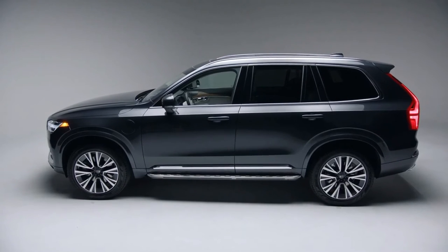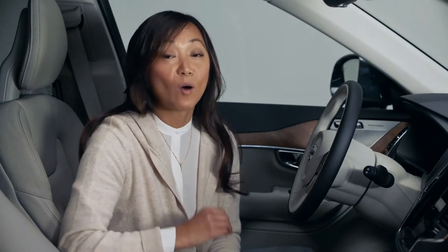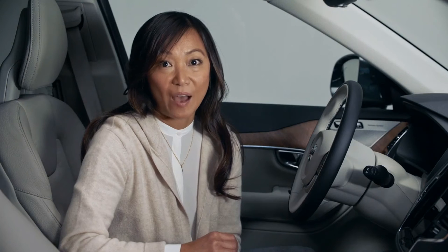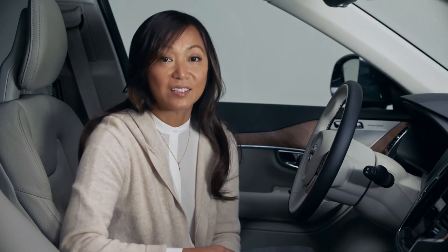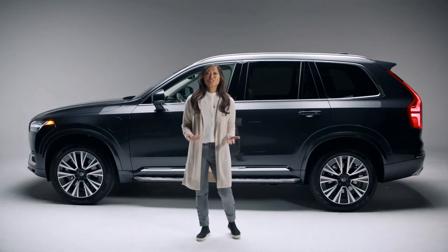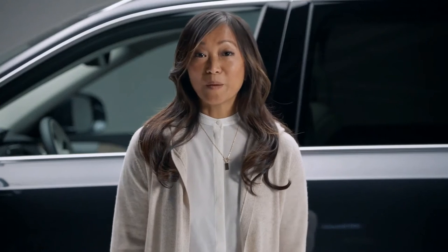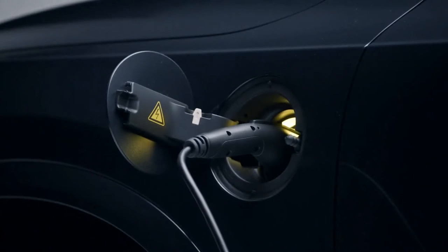While we're on the topic of speed, we also have the speed cap. Every new Volvo car has a limited top speed of 112 miles per hour, because speed is a common factor in fatalities in traffic accidents. These are just a few safety features of the XC90 Recharge Plug-In Hybrid. And remember, it's an electrified car, so it helps keep the Earth safe for our children too.